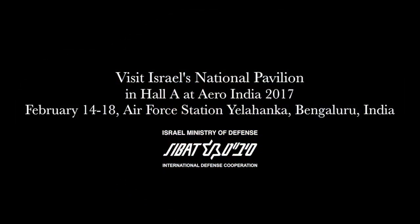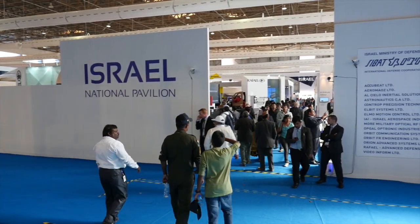You are invited to visit Israel's National Pavilion at Aero India to learn more about the systems and capabilities Israel's top defense companies offer.